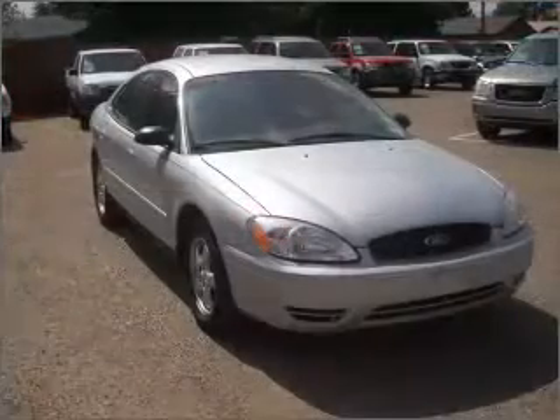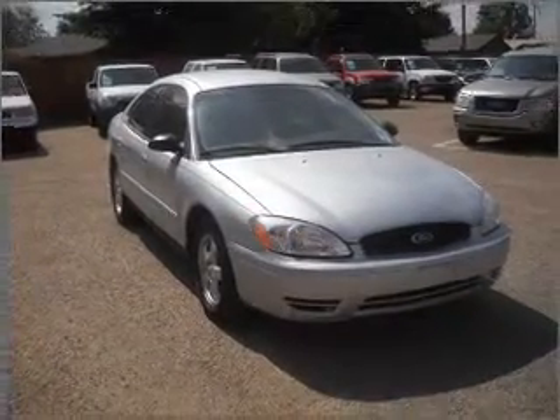Air conditioning, cruise control, and AM-FM stereo. Call today to schedule a test drive.